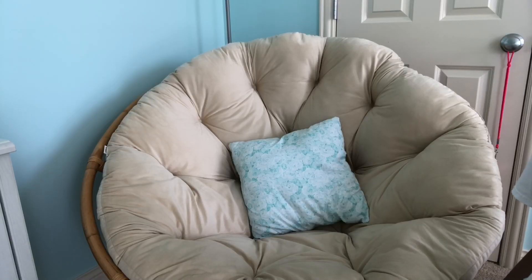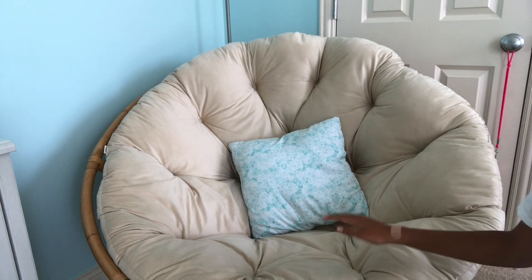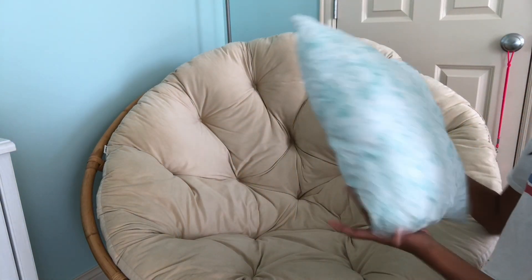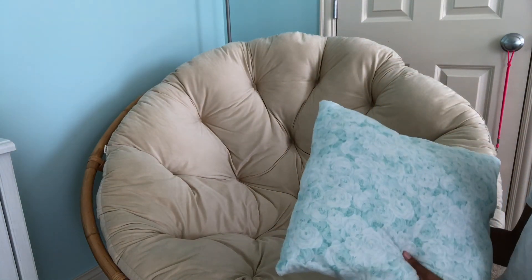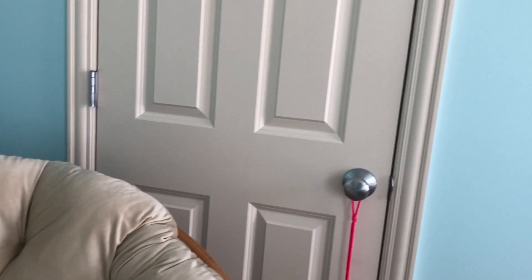Next I have this comfy chair with a pillow. I actually got this chair for Christmas a few years ago and it's just really great and super comfy. The pillow I actually sewed - I just got fabric from Joann and put in some stuffing and sewed it up using my sewing machine.